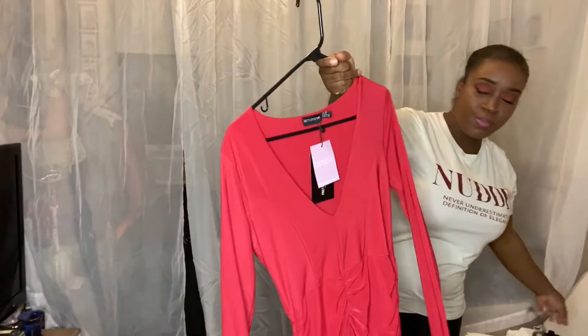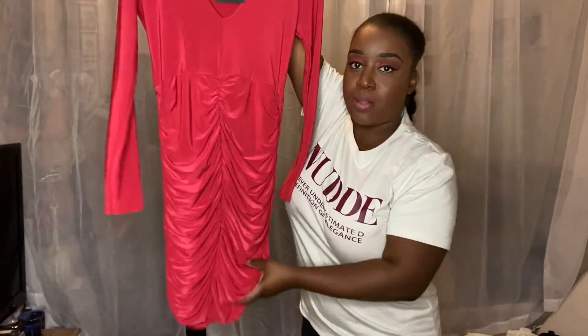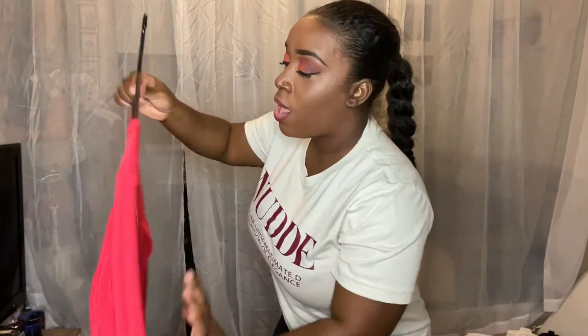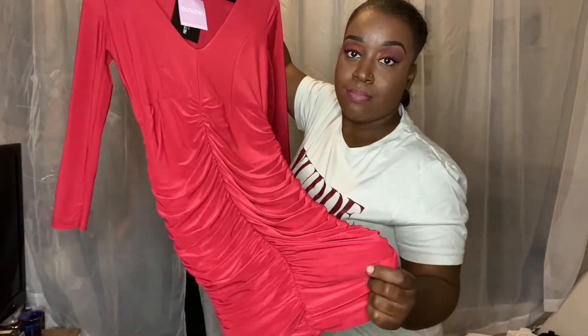So I got three dresses. The first dress from Pretty Little Thing is this red dress right here. It's like a jersey material, which I did not know until I got it. It's a jersey material, kind of scrunch-up dress at the bottom, with a deep V-neck. Lord knows me and deep V-necks are not the best of friends because I am busty. And this is the back. With this dress, I am going to pair it off — well, you'll see.